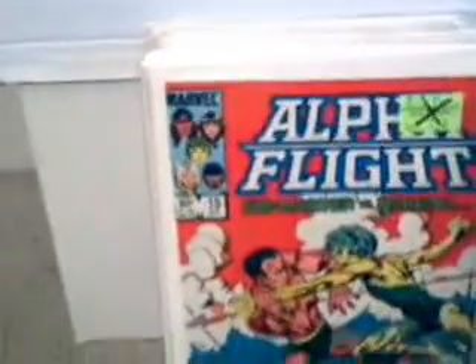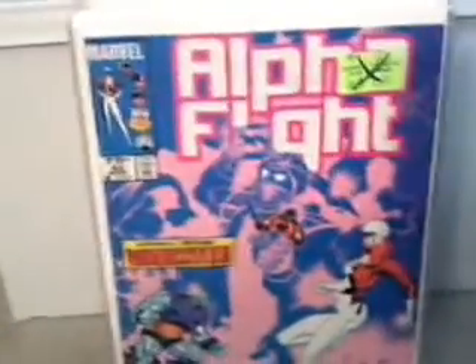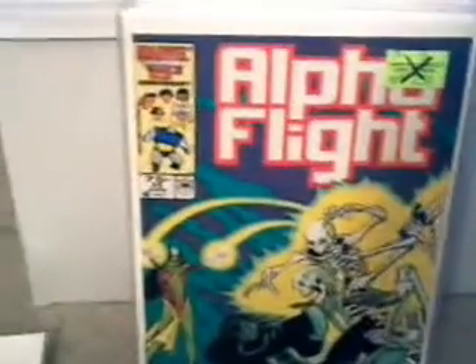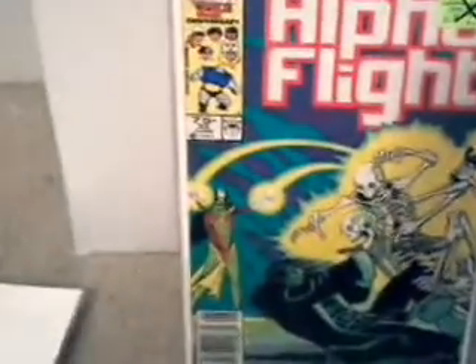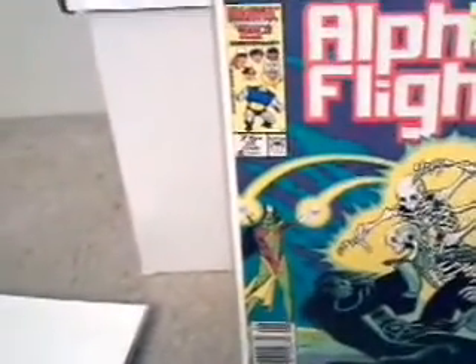Here's number 15 of Alpha Flight. Here's number 30, issue 30 of Alpha Flight. Issue 32. Here's issue 35 — looks like it has some skeletons on the front attacking one of the characters and everything.